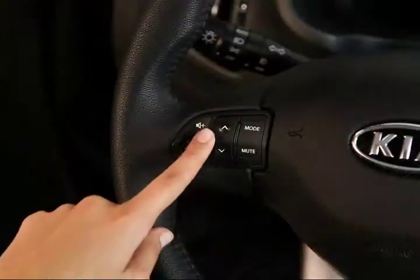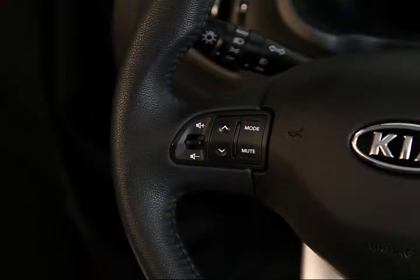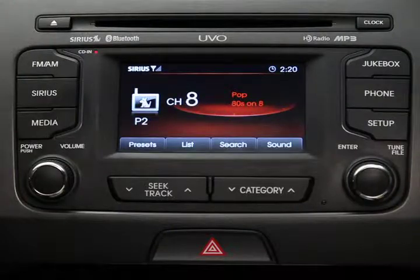And fifth, you can use the arrow keys on the steering wheel. Hold the arrows down for longer than a second, and the system will scroll through all Sirius channels.